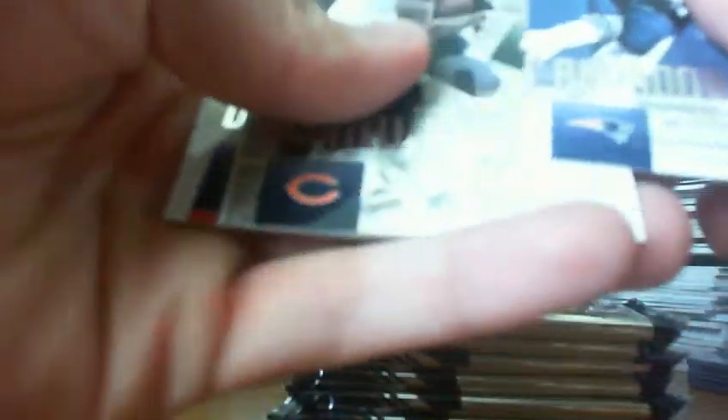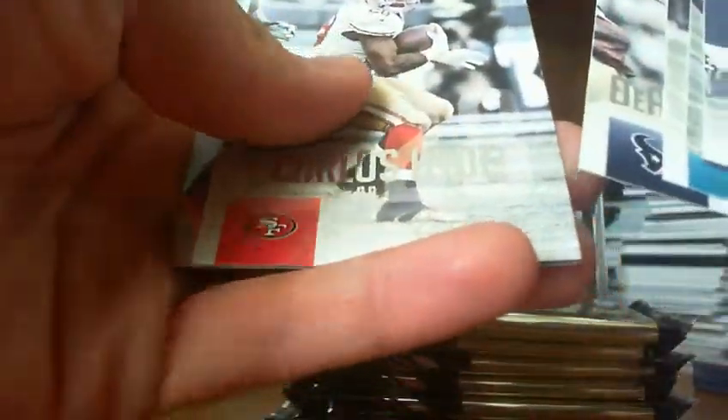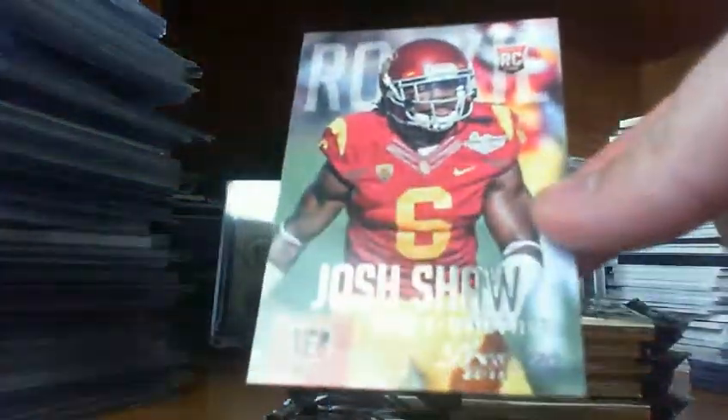We've got Brandon Bolden, Eddie Lacy, Martellus Bennett, Julius Thomas, DeAndre Hopkins, Carlos Hyde, and a blue Stefon Diggs extra points — those are non-numbered. And then a Josh Shaw rookie.